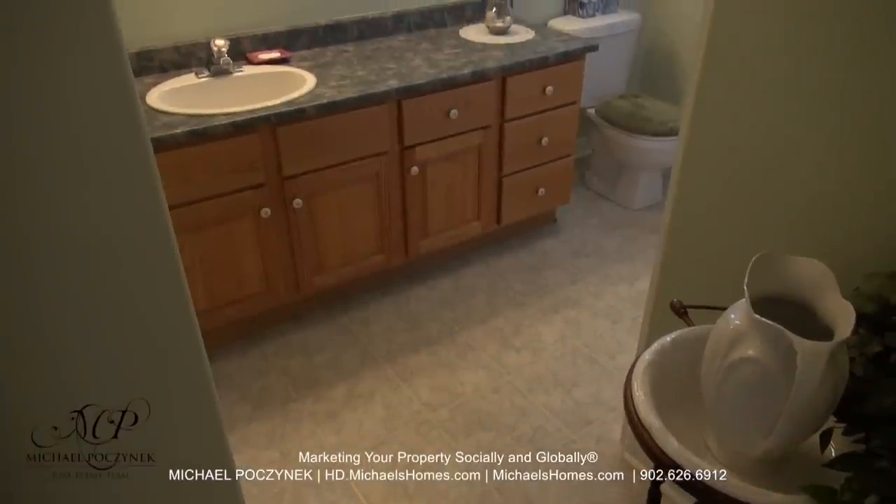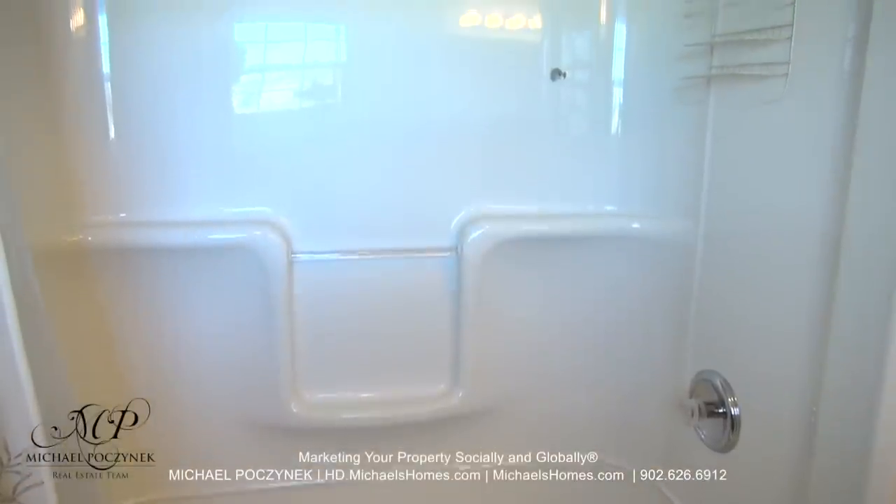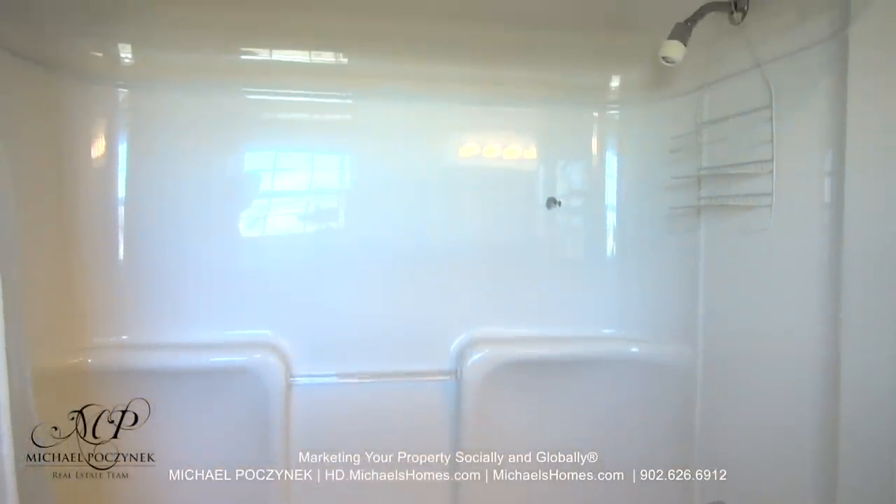At the end of the hallway, we have a large bathroom, which is accompanied by a full-size bathtub and a stand-up shower.